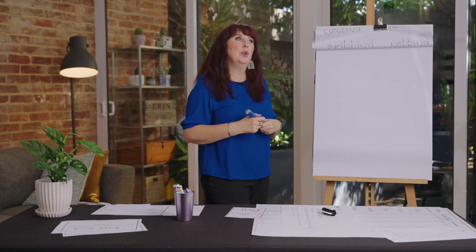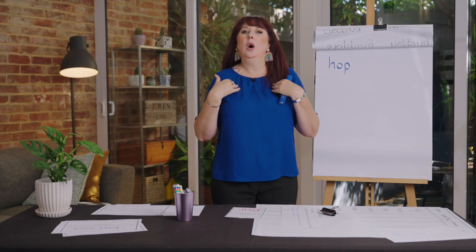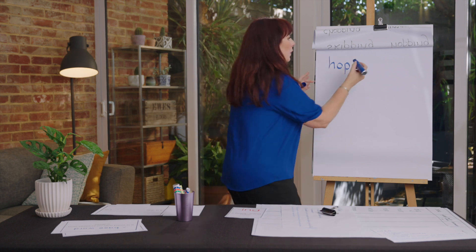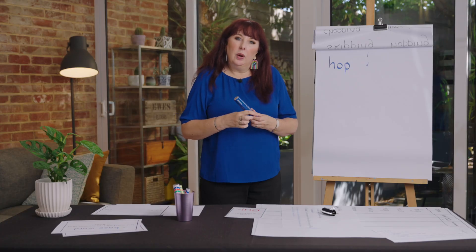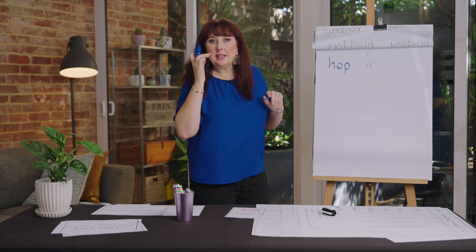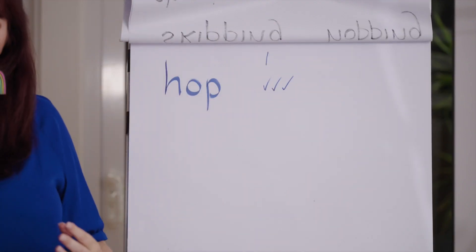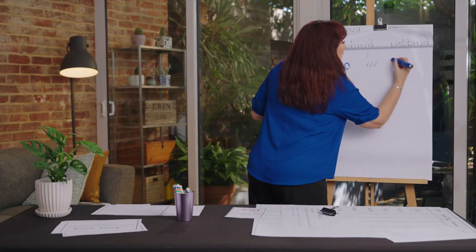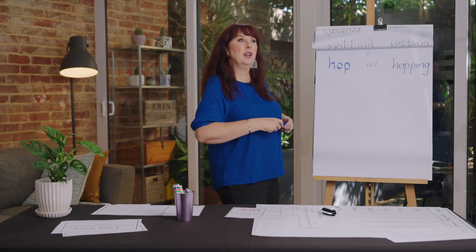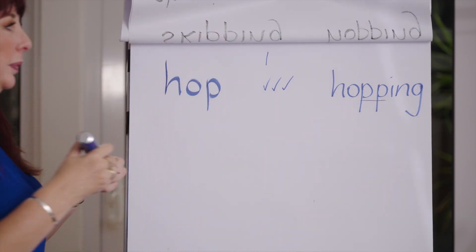So if we have the word 'hop' — say 'hop'. How many syllables? Close your mouth and say 'hop' — one syllable. Has it got a short vowel? 'op', 'op' — yes, short vowel. Is the short vowel followed by one consonant? Yes. We've got three ticks! So when I write 'hopping', I double the final letter: h-o-p-p-i-n-g. We don't say 'hop-a-ping' — we make that like a digraph. Hopping. Good job.